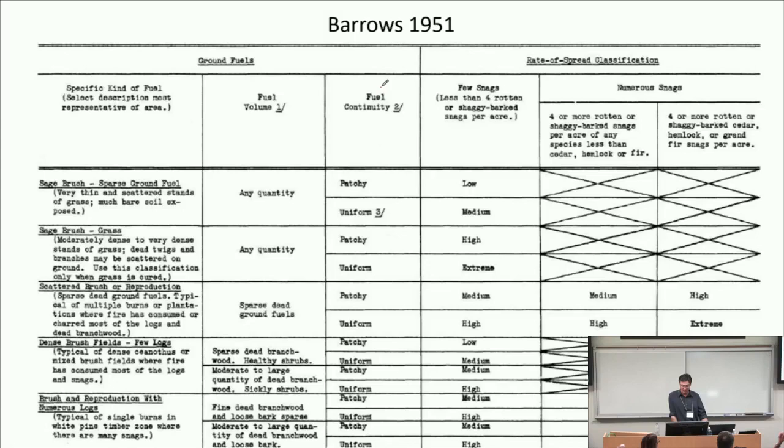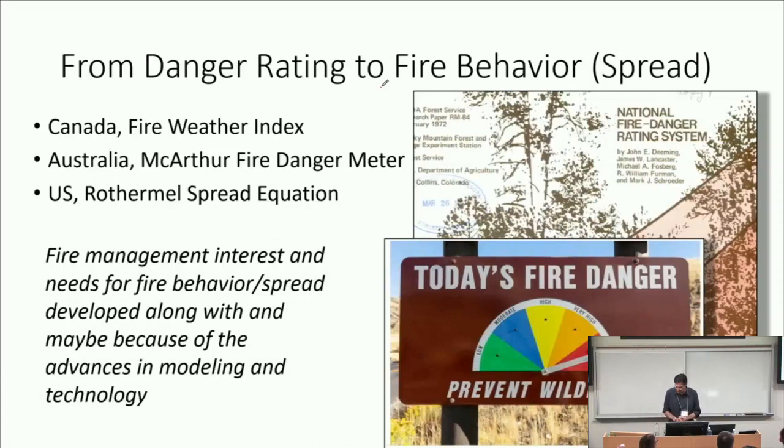Eventually there was this transition from a focus on fire danger to fire behavior. People started understanding more, and we started to have more technology and tools. Concomitantly with this transition, fire management needs and interests started to shift too. It's a coupled system where management gets interested in things because they're possible, as demonstrated by research. And so there's this cycle of ever-increasing expectation for research products. And so we moved towards fire behavior prediction — in Canada, in Australia, and in the United States with the advent of the Rothermel spread equation.